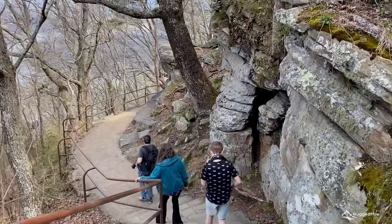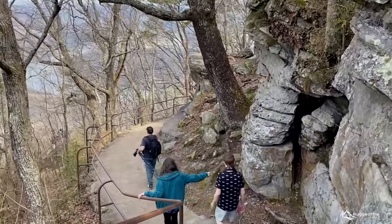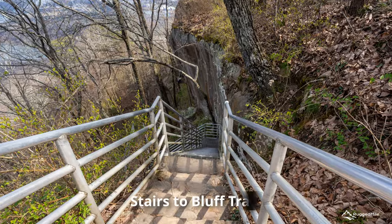There are numerous rock formations along the path, and if you're up for more of a hike, take the stairs to access the bluff trail.